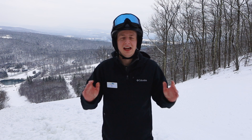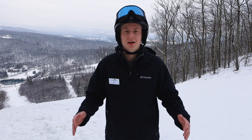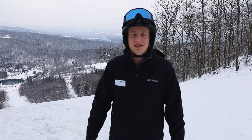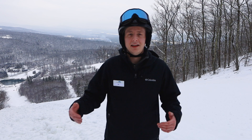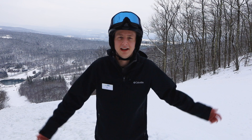Hey everybody, Ian here with Catamount. It's been a while since I've come at you guys with an update video like this, but our teams have been hard at work all across the mountain. I thought I would give you guys an update on what we've been working on — from our terrain expansion and snowmaking, all the way to upcoming events and things we have going on the next few weeks as we enter February today.